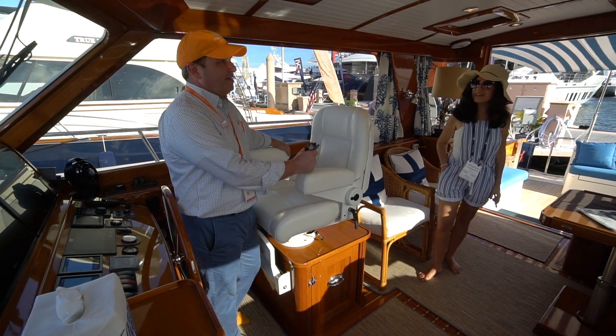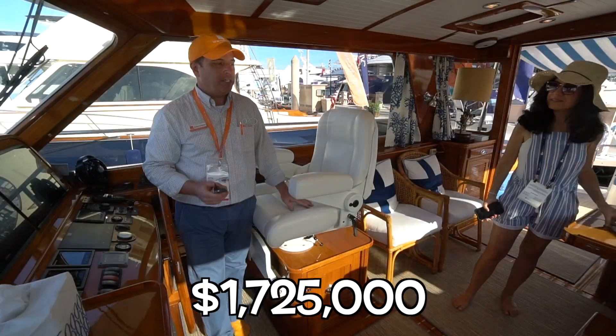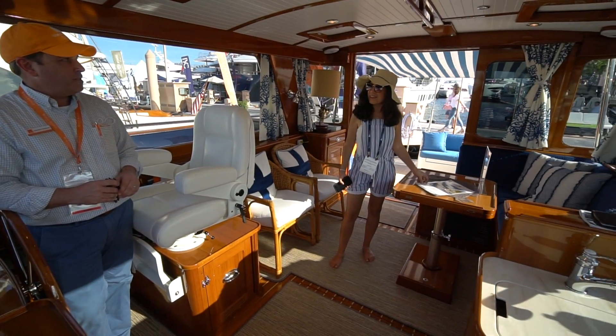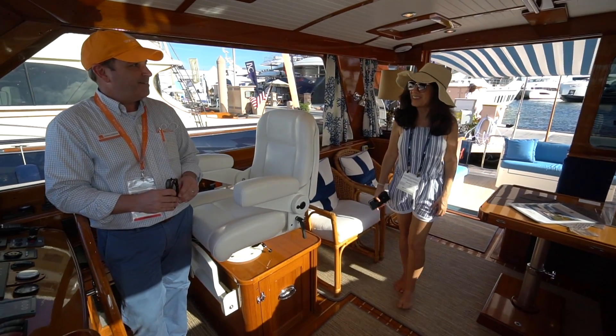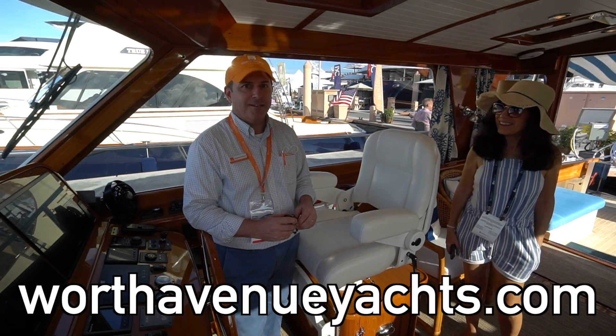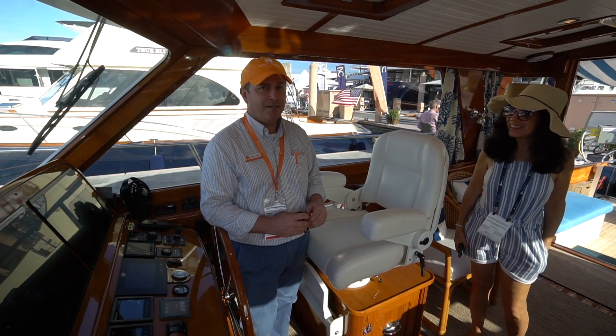She's for sale. We're asking $1,725,000, based right here in Palm Beach and will be for the rest of the winter. I'm sure she'll sell pretty quick. But if there's any interest, you can find her on our Worth Avenue Yachts website and I'd love to entertain any questions from anyone.